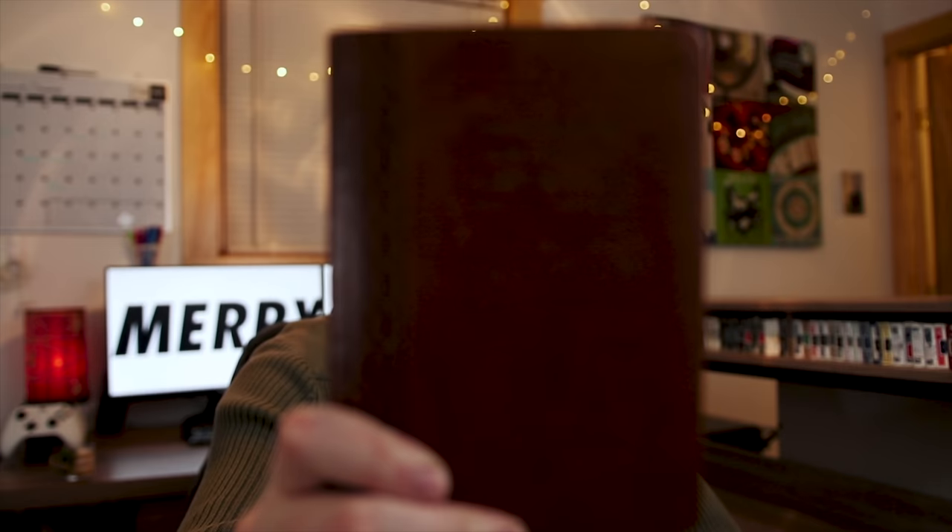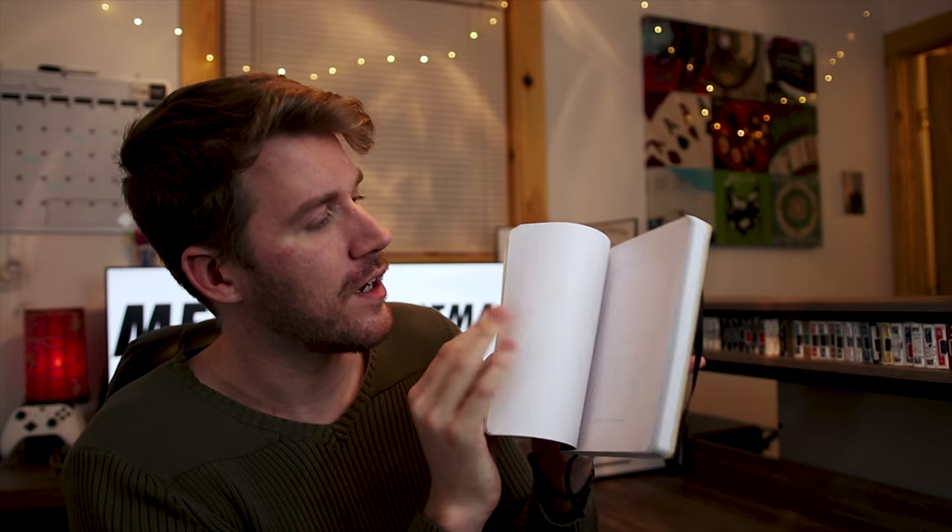Another phenomenal gift idea would be just a nice notebook. These are two that I have and use all the time. This one right here was given to me over the summer by a good friend, and this other one I got for myself years ago. Inside I have different tricks, designs, and just random thoughts. I find it a lot easier to write in here and get down ideas than on a notepad on a phone. Plus they're super aesthetic — they look nice and they go great on a shelf.